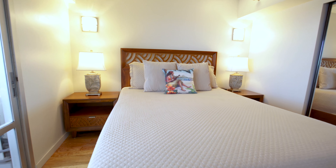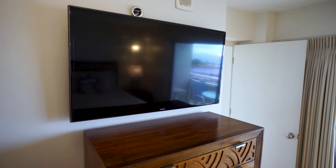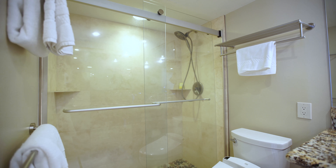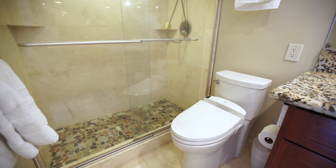The master bedroom, with its ocean-facing lanai, has a queen bed and a flat screen TV. The master bath has a large walk-in shower with a handheld shower wand, vanity with dual sinks, and a Toto washlet toilet.